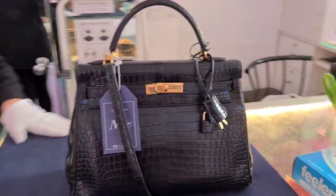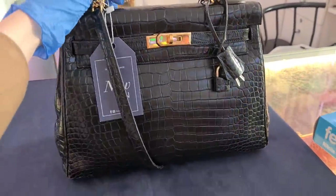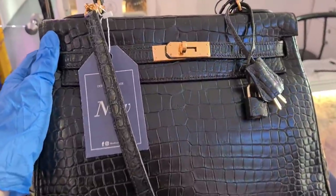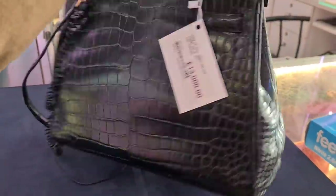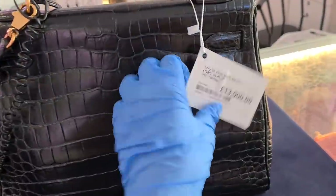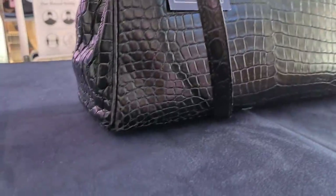And here we have a mud black crocodile Kelly as well. Isn't it stunning? I do prefer the look of shiny crocodile leather, but nonetheless look at this beauty. Those bags are in excellent condition. Designer Exchange has a website as well — oh, this is a good price! This is an amazing price for a crocodile Kelly.